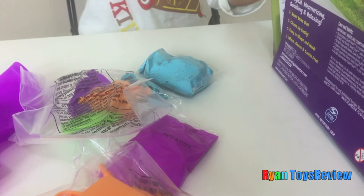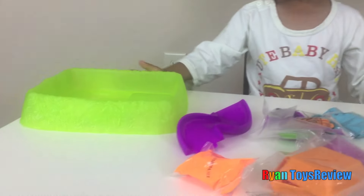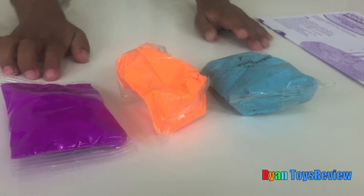And that. And that. Look kids! This sand is purple. And this one's orange. And this one's blue.